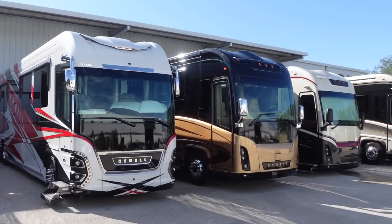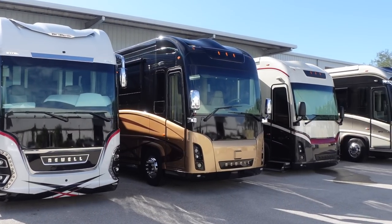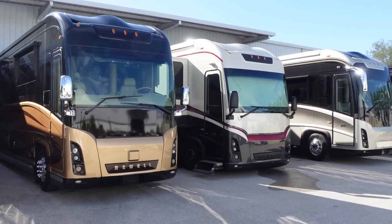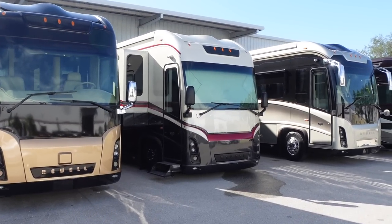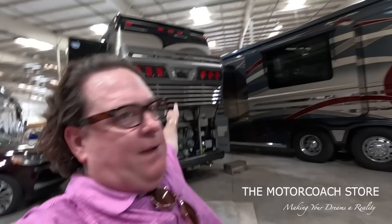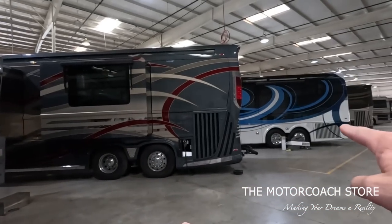Right now we've got the best inventory we've ever had. I'm going to go out and say we have the best inventory in the luxury motor coach marketplace. There's nobody that has this stuff. You can go direct to the manufacturers - Newell, Marathon - they're sold out, they don't have any coaches.